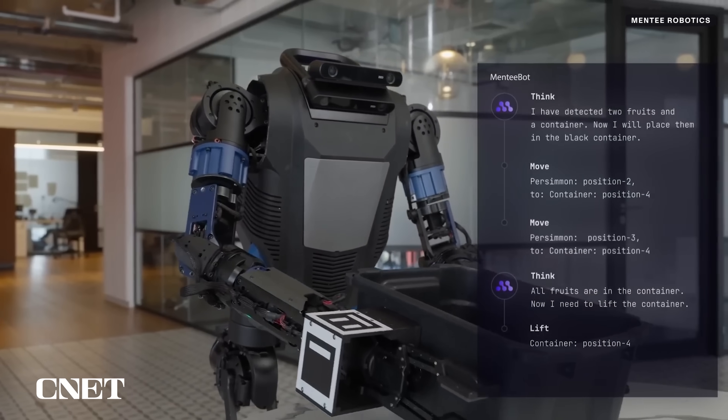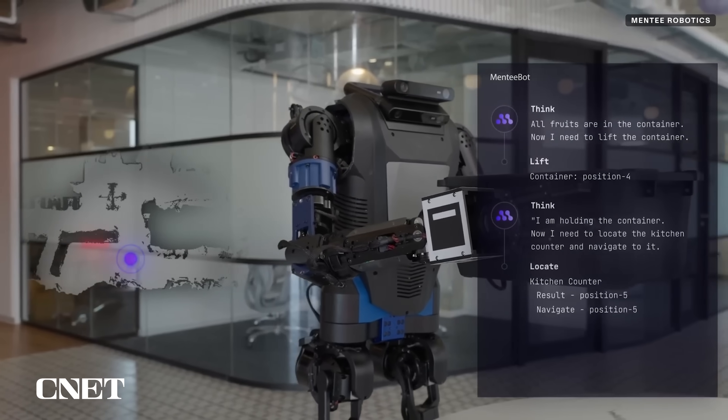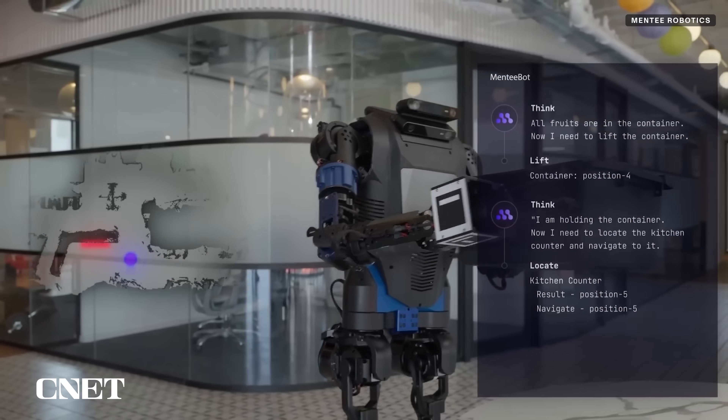Third, it uses machine learning to help determine what sort of movement it needs to take in a simulated environment so it can translate that into locomotion in the real world.